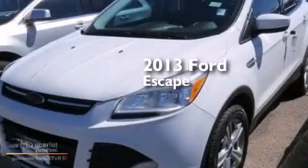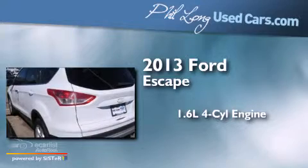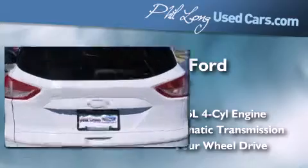This is a 2013 Ford Escape. It features a 1.6-liter four-cylinder engine, an automatic transmission, and the added safety and control of four-wheel drive.